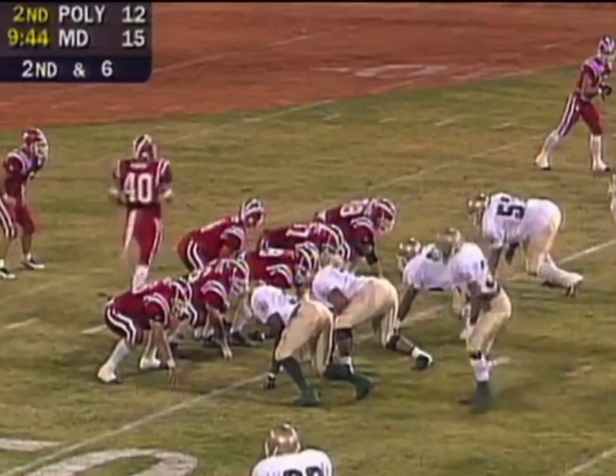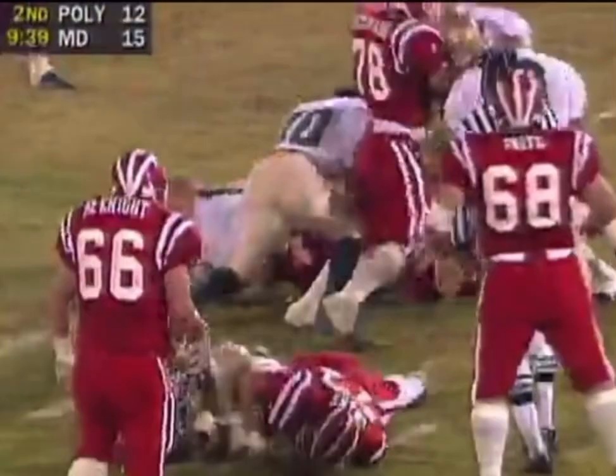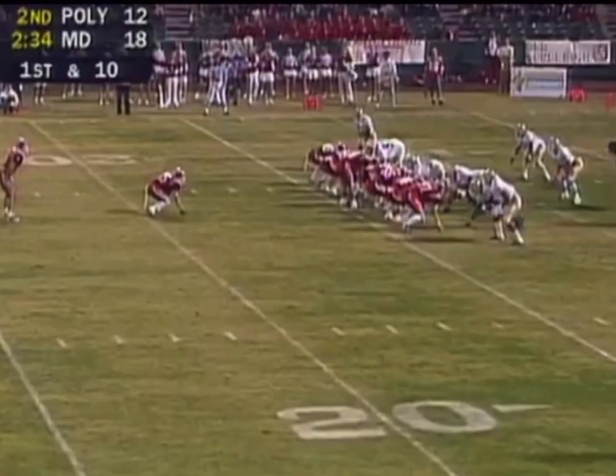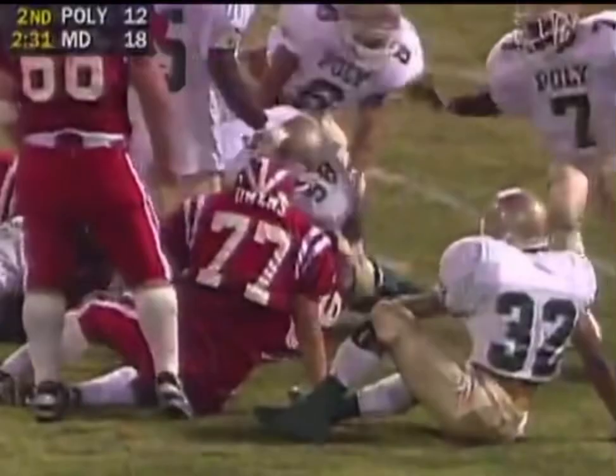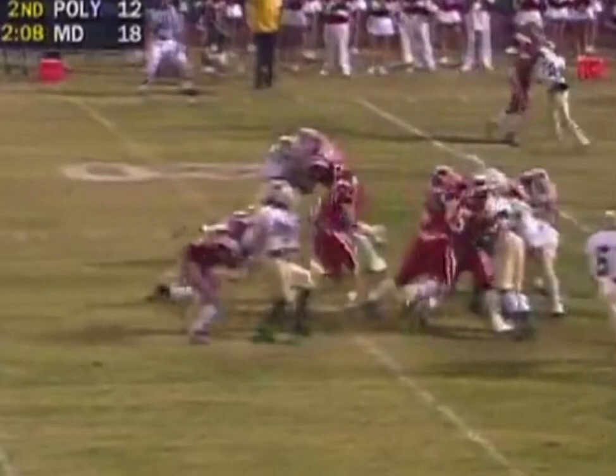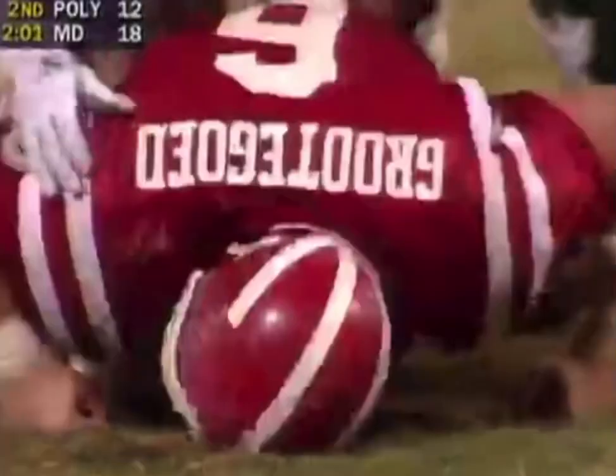Second and six. Delayed handoff to Grudegood. Lauderdale and Long Beach Pauly — two of the best — number two Pauly, number three Lauderdale in the state. Grudegood bounces off Dennis Link, but he won't let him go. Grudegood cuts back against the grain, fighting off a tackle — inside the ten, down near the six-yard line.